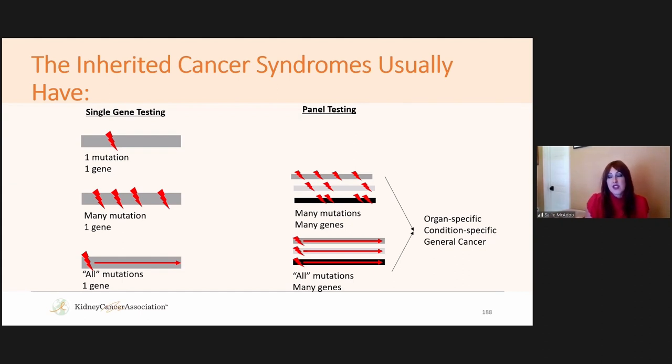Different testing approaches exist: you can look for one known misspelling in one gene — used when a mutation is already known in the family — or look for the most common mutations in one gene via targeted panels, often used in specific ethnicities. Increasingly, panels look for all mutations across many genes. These broader approaches are becoming more common now that we've sequenced the human genome, but the balance matters — more tests can add more confusion, while too few may require additional testing if results come back negative.